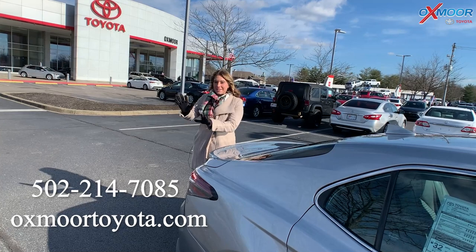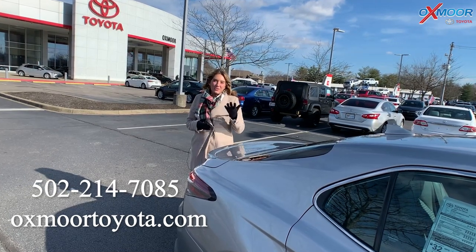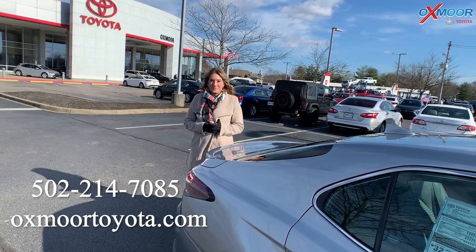If you all have any questions on this Camry SE, feel free to let us know. All of our contact info will be listed somewhere over here. I appreciate you all watching and I'll see you guys soon — bye!